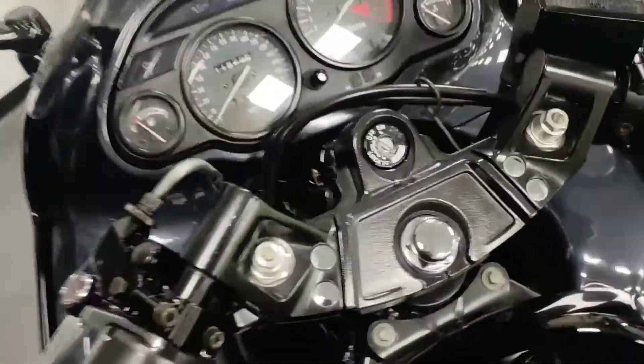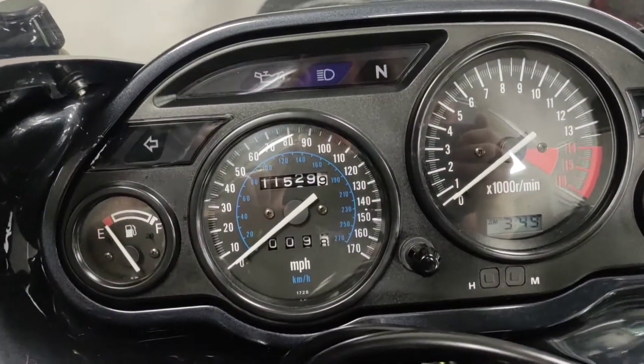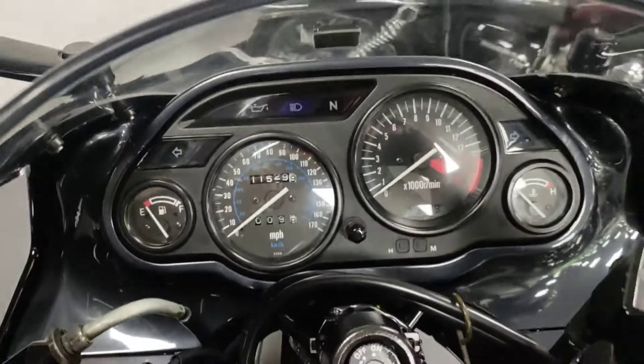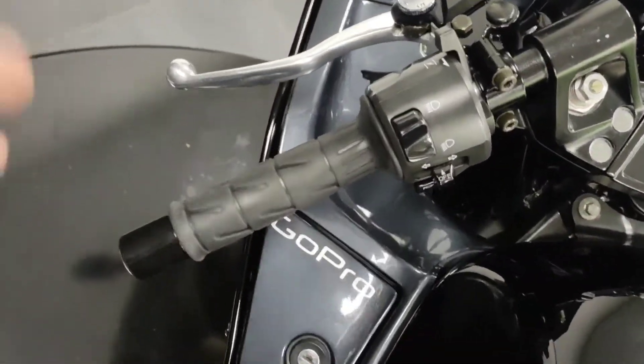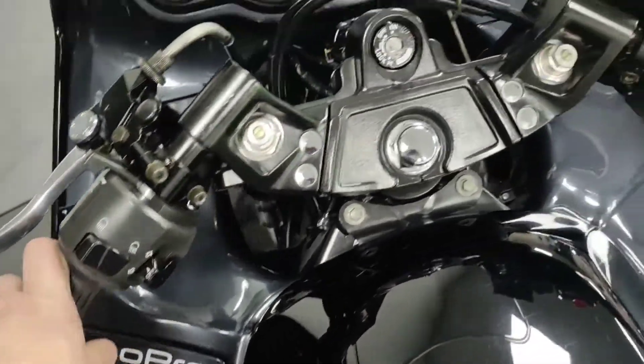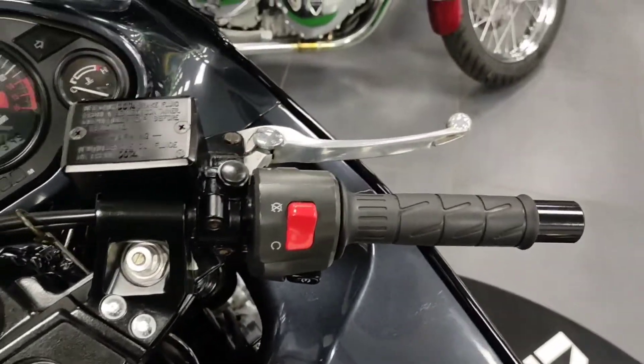Coming up to the front, the mileage shown is genuine — we have checked that out. The bike is HPI clear with standard levers, standard bars and standard grips. This bike has not been played around with at all.